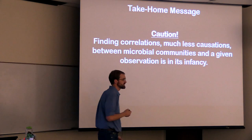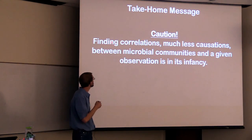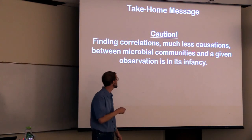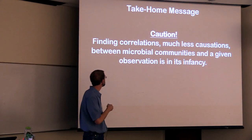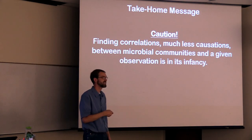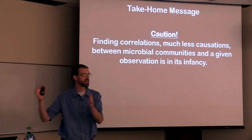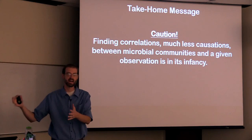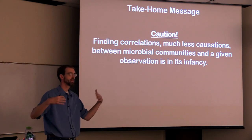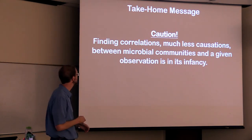The take-home message from all this microbiome stuff is that I'd like to caution you: we're finding correlations much more than causations between microbial communities and a given observation — it's in its infancy. We can say, hey, you have this sort of observation and at that time you had this sort of microbiota living in that situation. Maybe they correlate with each other, but it's still in its infancy.